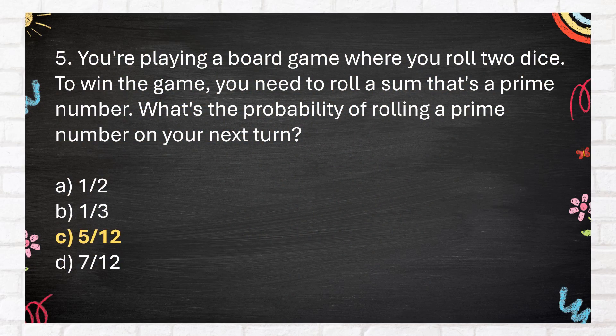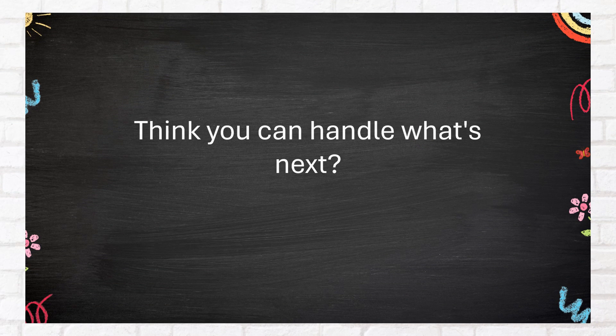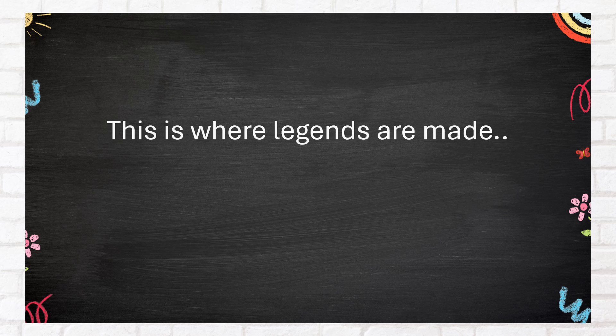The correct answer is C. 5 twelfths. Crushing it so far! Think you can handle what's next? This is where legends are made. Bring it on! Difficult round.